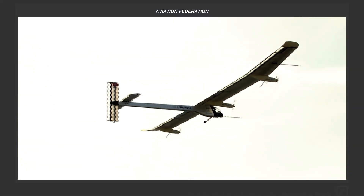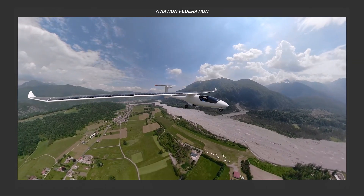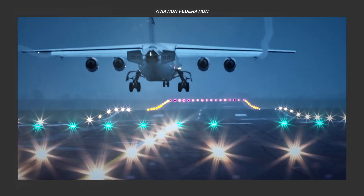If you're new here, I'm Roxanne, and you're watching Aviation Federation, your source of exciting information about the latest and greatest in aviation and beyond.